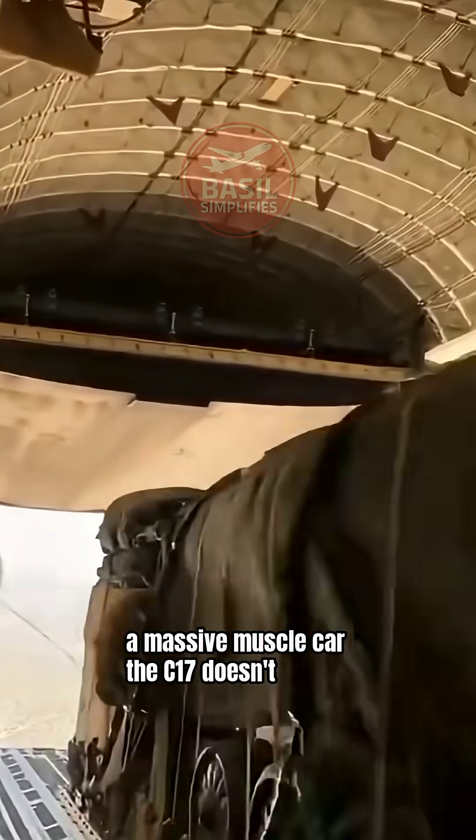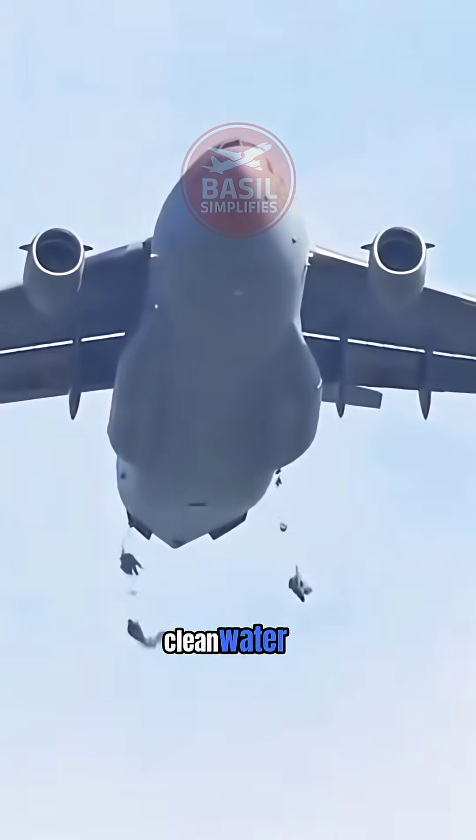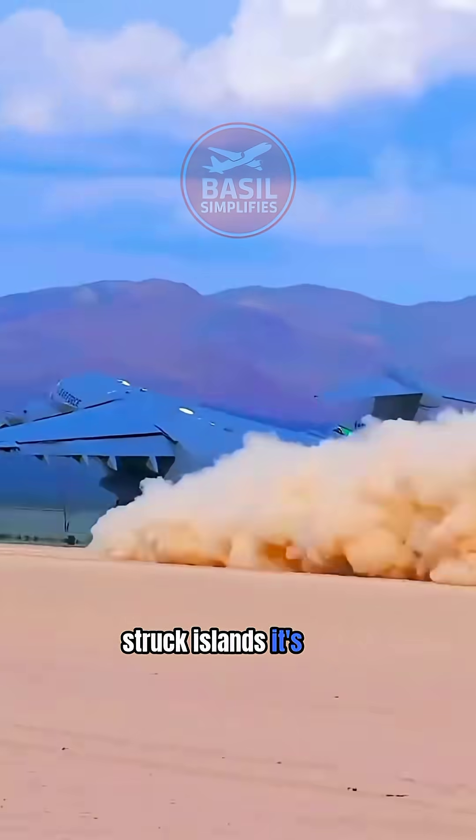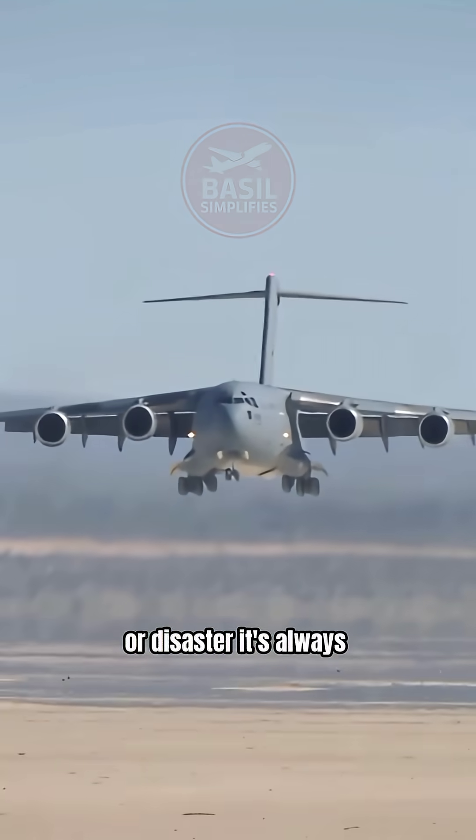The C-17 doesn't only carry military cargo — it delivers aid into ruined cities, provides clean water to hurricane-struck islands. It's a lifeline that circles the globe. Whether it's conflict or disaster, it's always first.